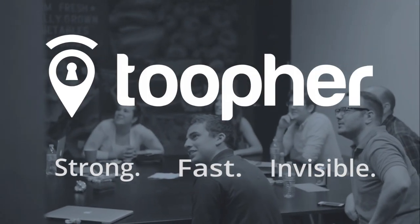It's strong, fast, invisible security for the world's user-friendly companies.